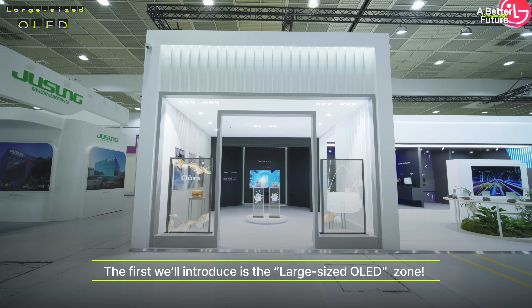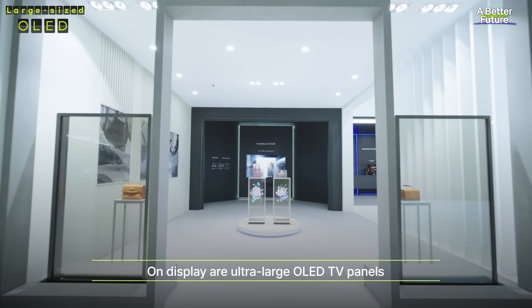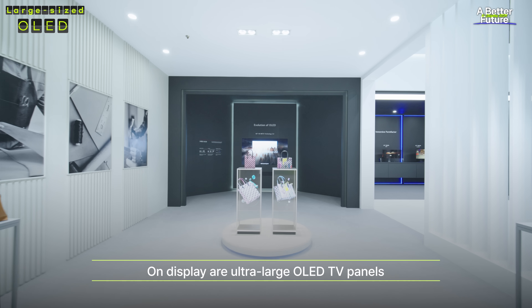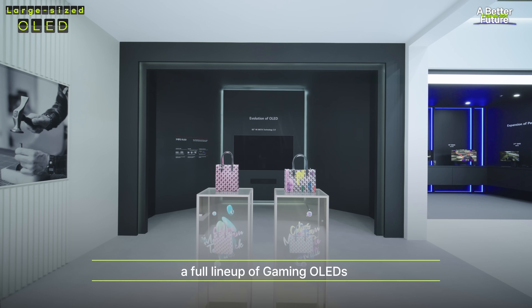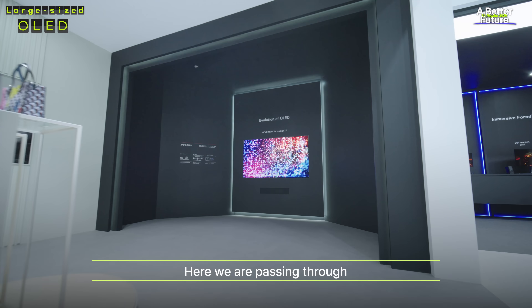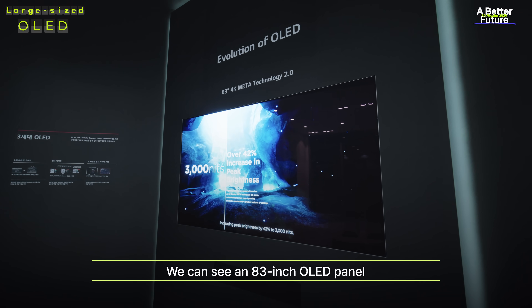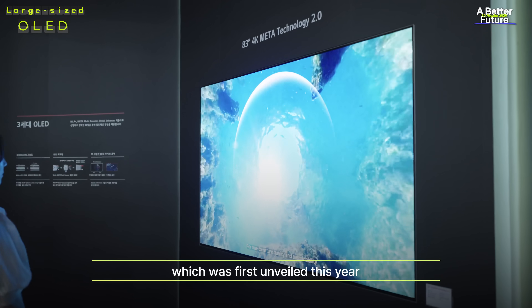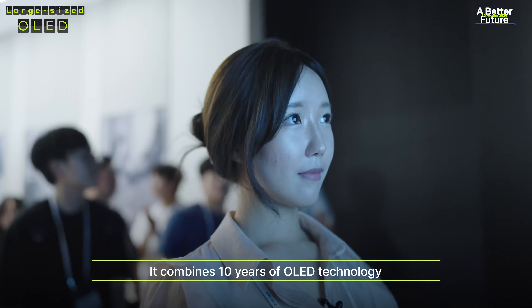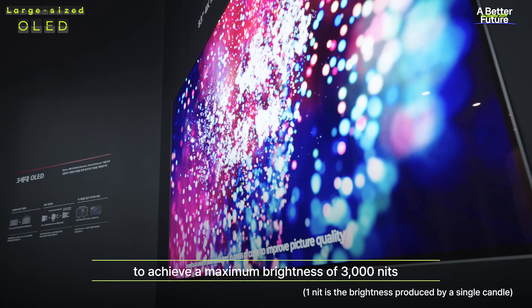The first we'll introduce is the large-sized OLED zone. On display are the ultra-large OLED TV panels that push the boundaries of picture quality, a full lineup of gaming OLEDs, and transparent OLED products. We can see an 83-inch OLED panel with MetaTechnology 2, which was first unveiled this year. It combines 10 years of OLED technology to achieve a maximum brightness of 3,000 nits.